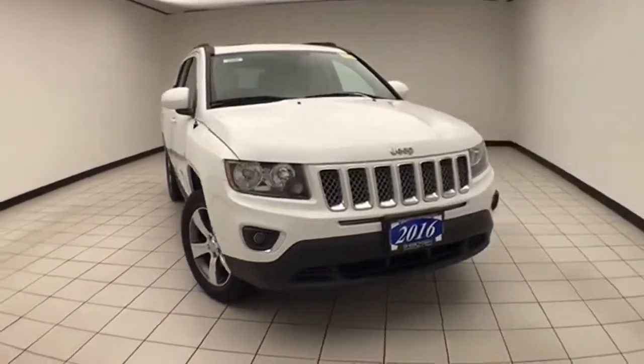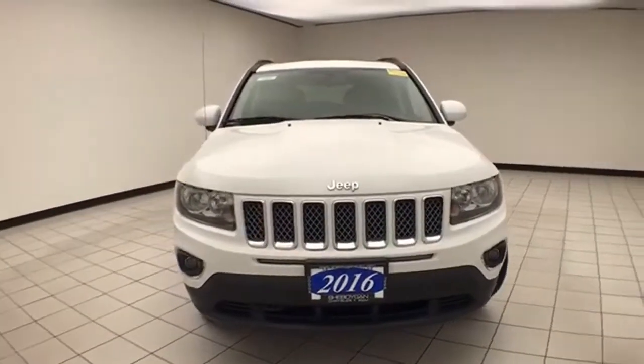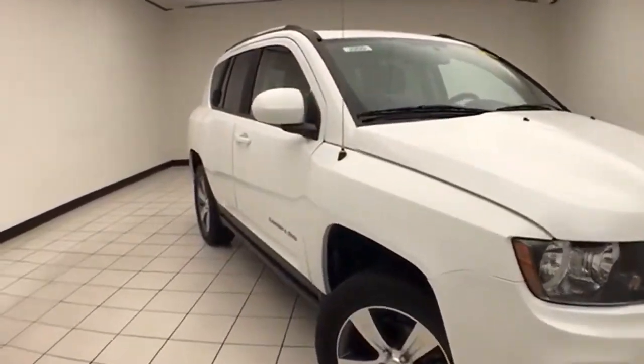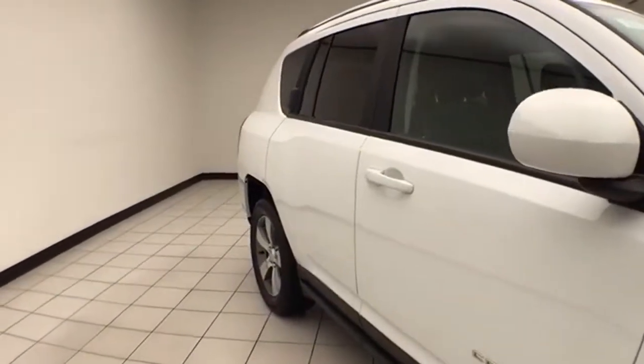Welcome to Cheboygan Chevrolet Chrysler Center. Today's special is a Chrysler Group Certified 2016 Jeep Compass High Altitude 4WD, stack number E2205P. Only 22,000 miles from this one owner, clean AutoCheck history report, bright white in color.